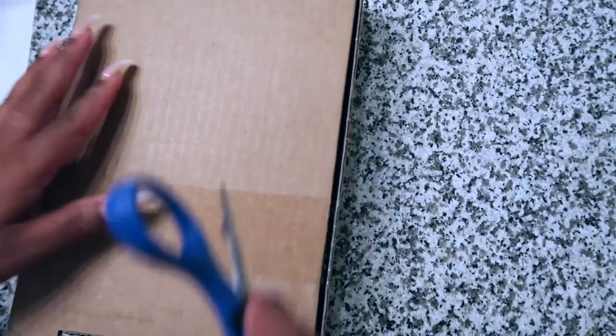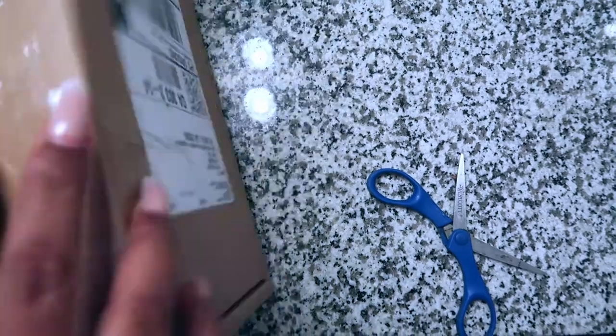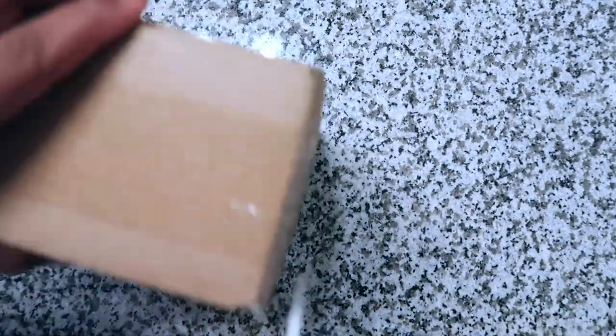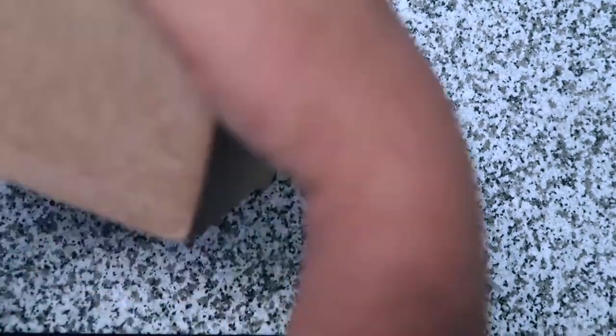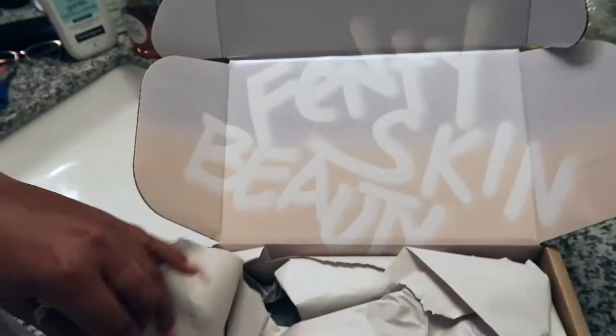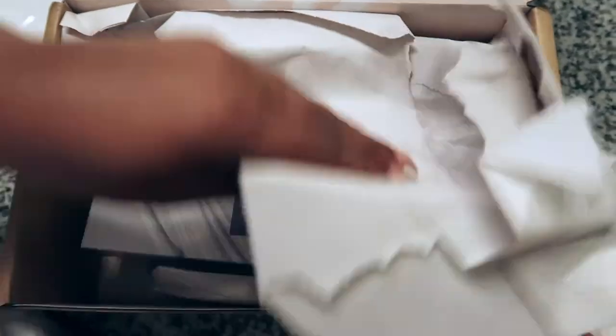Anybody that knows me knows I am one of Rihanna's biggest fans — that's like my Caribbean sister in my head. So of course I was going to support her new skincare product called Fenty Skin. Plus, I'm trying to get my skin together after this whole mask-wearing situation. It's been a little rough.